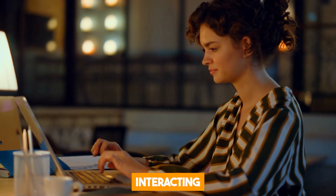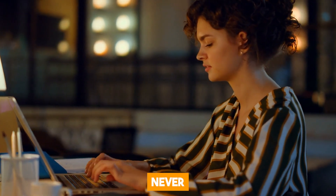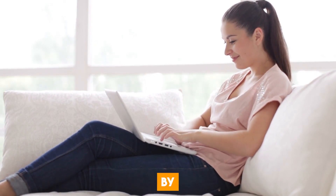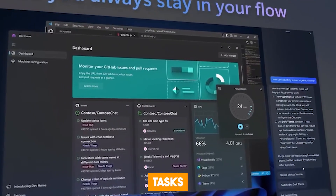It's a game changer. Interacting with your PC has never been easier. Thanks to Copilot, it's designed to make life very easy by helping users navigate through tasks with efficiency.